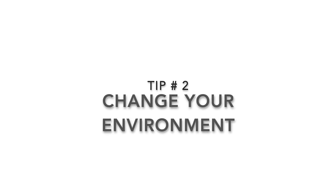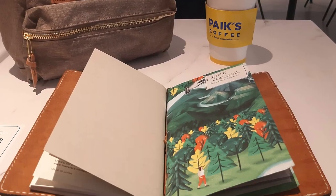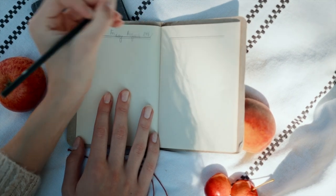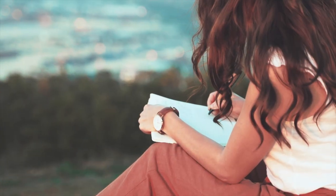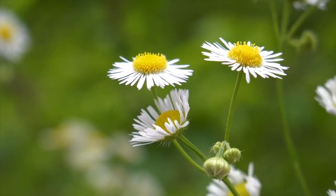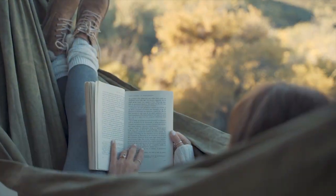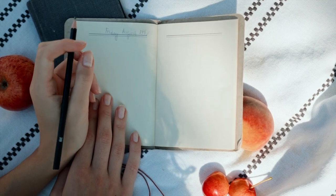Sometimes a change of scenery can do wonders for sparking new ideas. Try journaling in a different location like a cozy coffee shop, a peaceful park, in your garden, or even your backyard. Take your journaling outside of your usual space and let the new environment stimulate your senses. The new sights, sounds, and smells can provide fresh inspiration. Inspiration is all around us if we take the time to look for it — pay attention to little details like a colorful flower, books you've read, or shows you've watched, and use these as prompts for your journaling adventures.